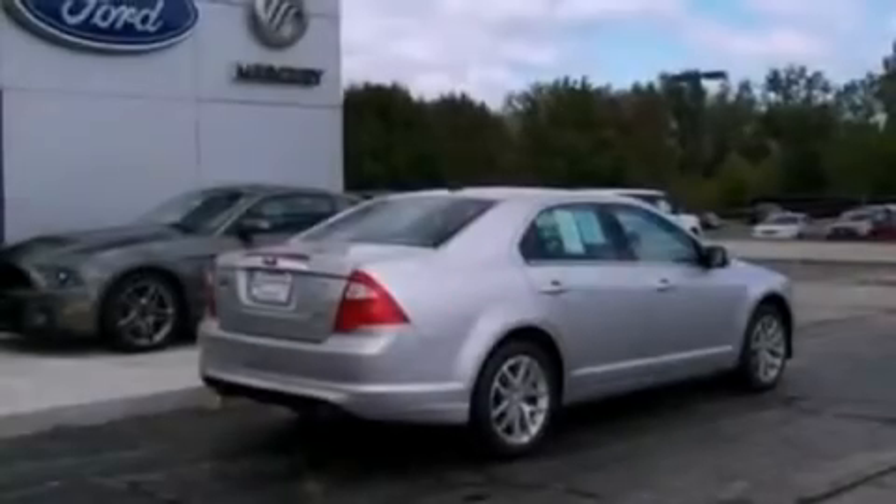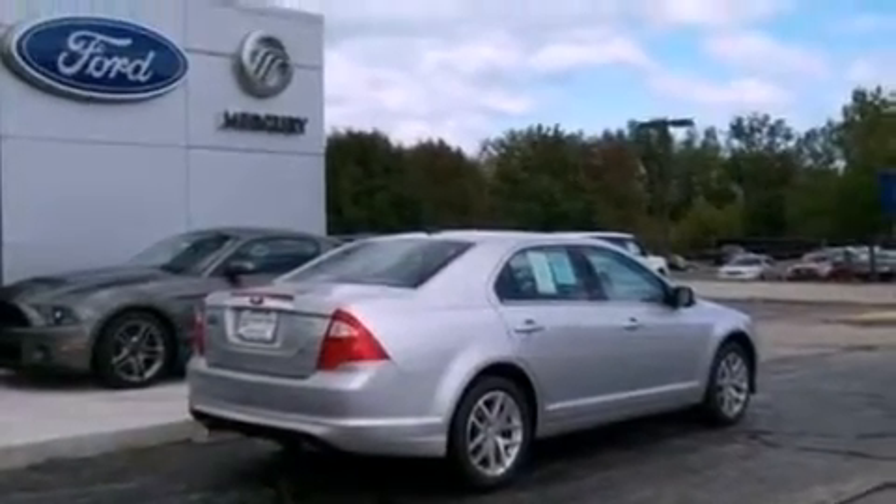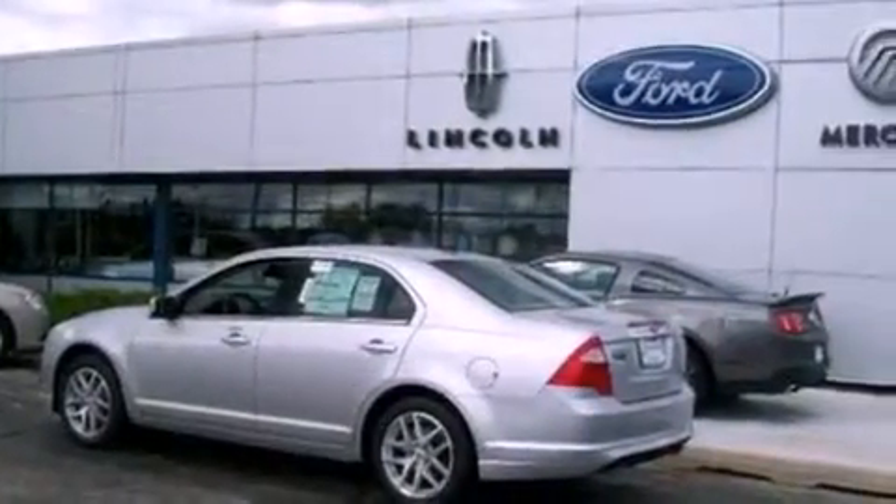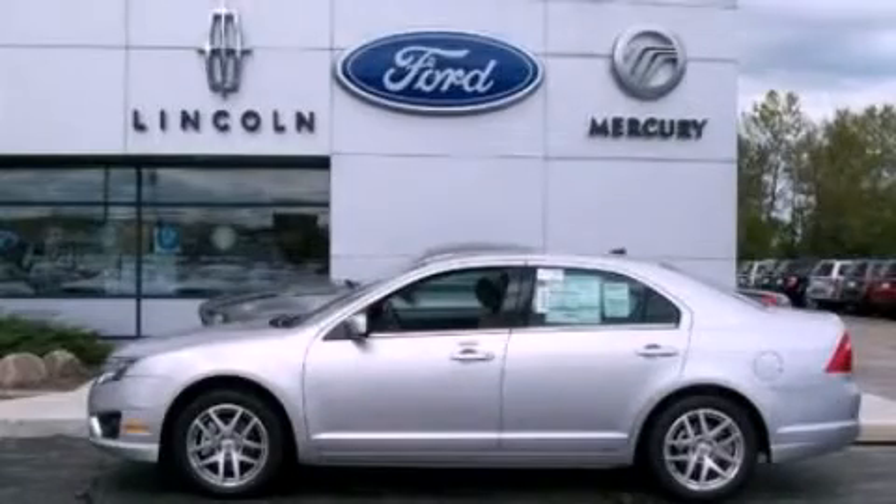With an EPA estimated rating of 33 miles per gallon on the highway, this vehicle helps leave money in your pocket where you want it. Call or visit us right now and arrange your test drive today.